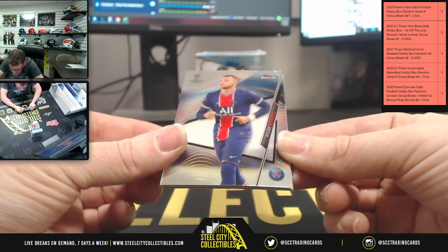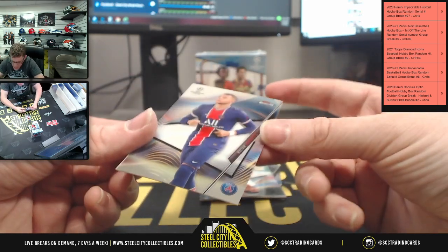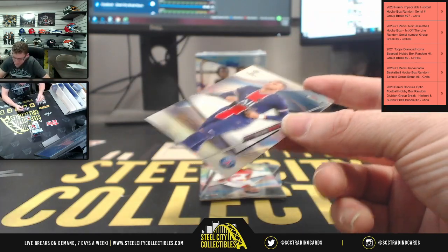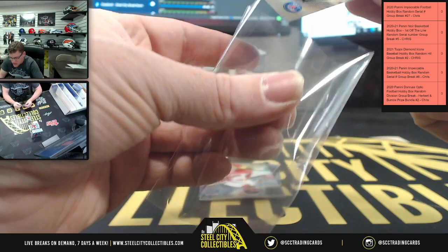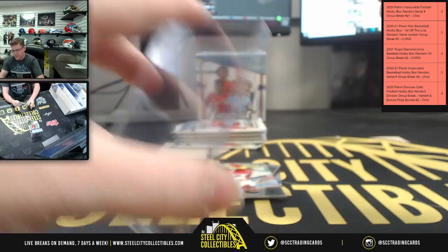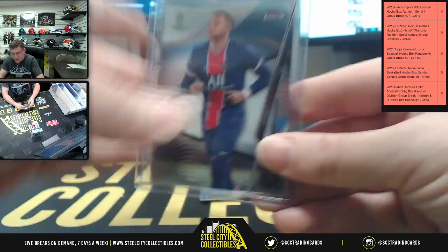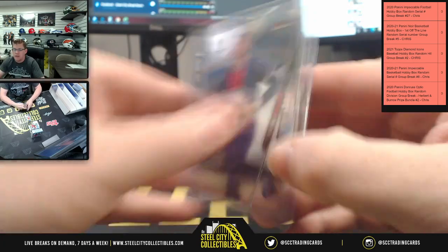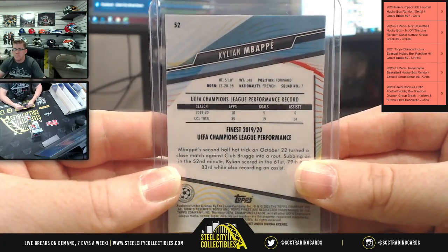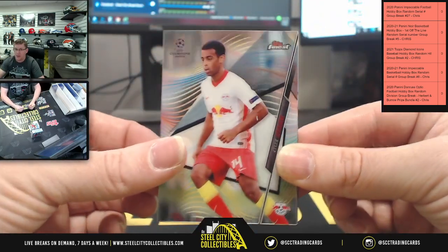That is really hard to see — but very nice start! I don't know much about soccer but I do know this guy is popular right now. Can't pronounce his name but Mr. Kylian is in the house — very first card of the break. Good start for you, Mr. Eric. There he is, Mr. Kylian.